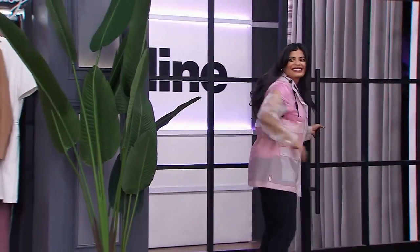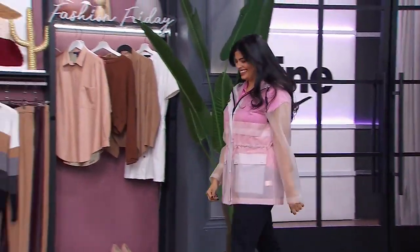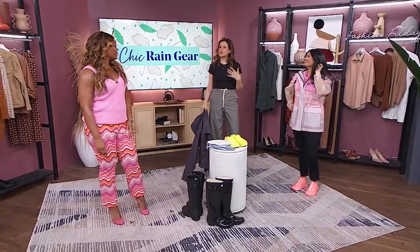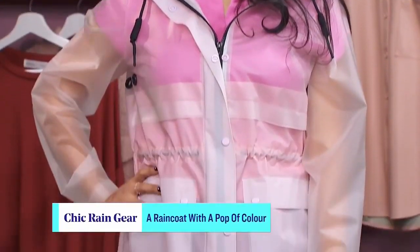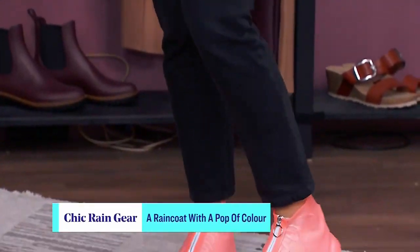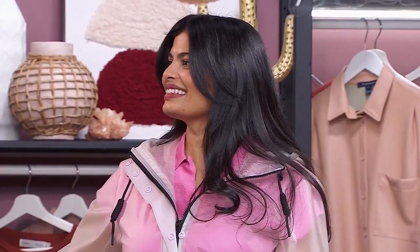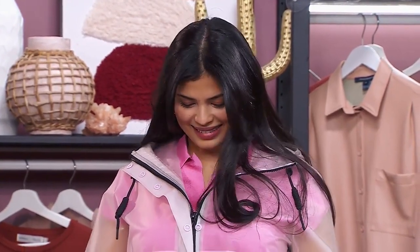Our next look is all about color. We've got the lovely Megan here modeling for us. If we're paying so much attention to what we're wearing in our clothes, why would we not want to still see it when it's raining out? So this is from Hunter — it's fully transparent, so we can see through. We've got some great toggles to give it some shape if you'd like. It's a great little parka.